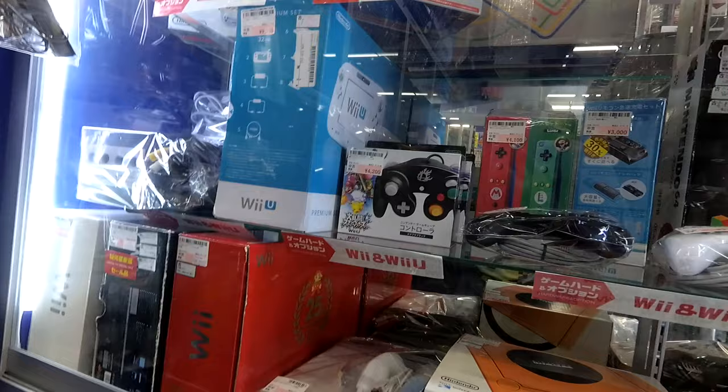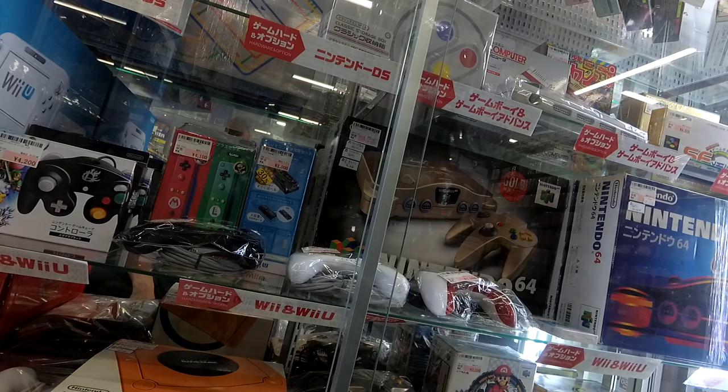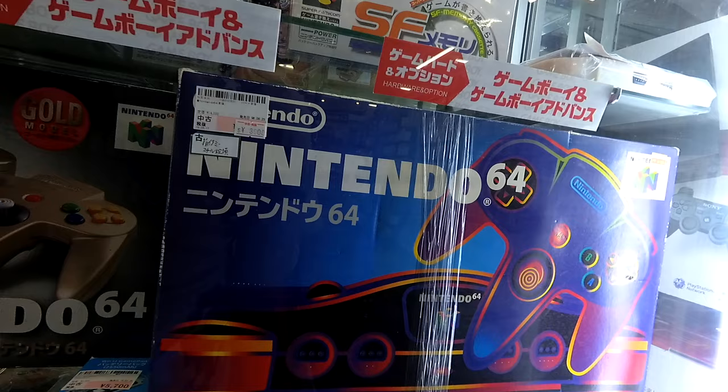And then there's the limited edition gold model N64. In America it was limited to Toys R Us, but I'm not sure about Japan — I wouldn't be surprised if it was the same. They want $70 for it. They've also got complete N64s — I love the Japanese N64 box — but that's going for $35.